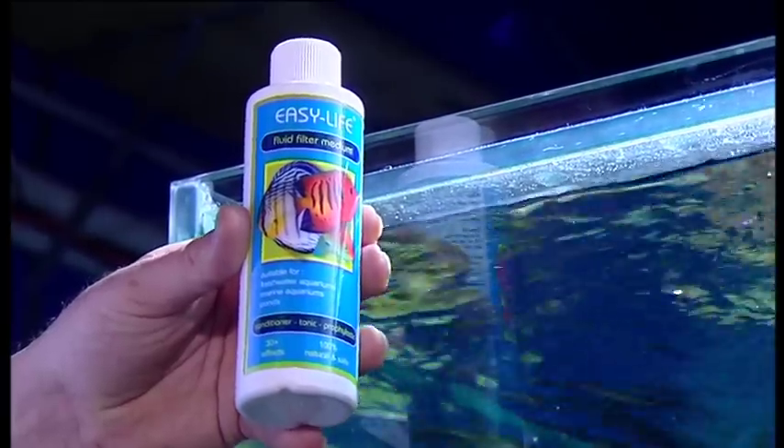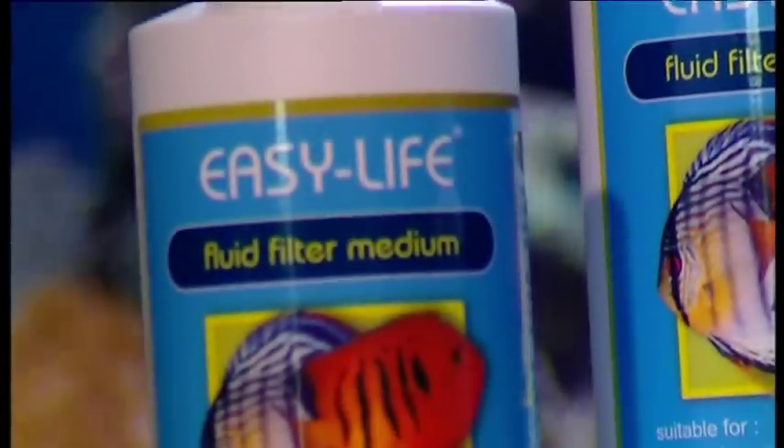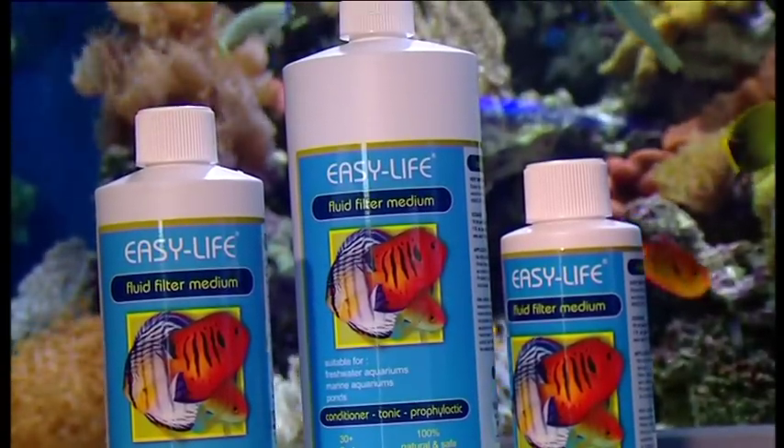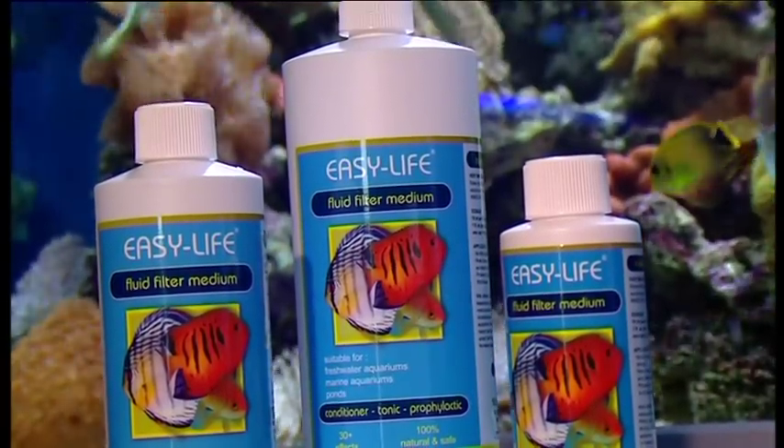Easy Life is the most amazing new product this industry has seen and it has an unlimited shelf life. Easy Life makes aquarium keeping easy. Have you tried it yet?